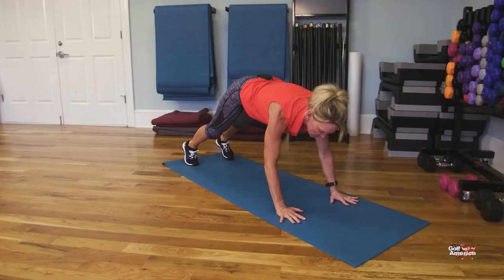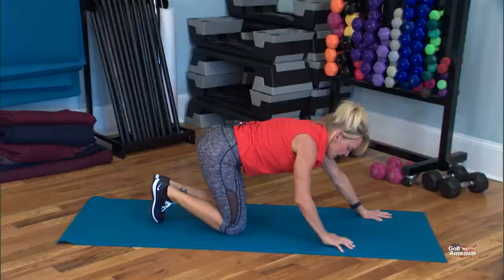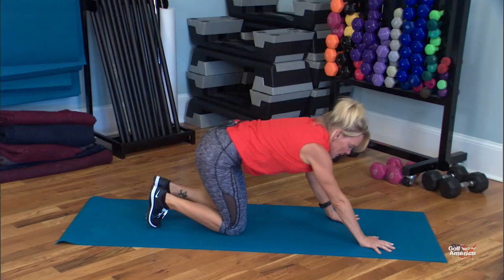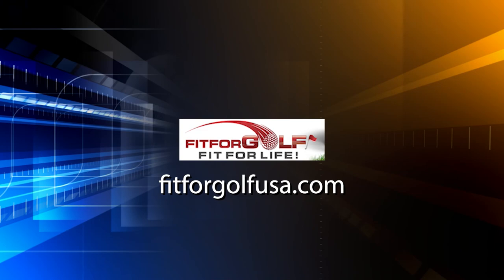Here we go — inhale, cross, exhale, and relax. And then just a little bit of a stretch there at the bottom as well. So: plank position, knee to same elbow, then knee to opposite elbow to help with your disassociation for your golf swing. For that exercise and more, check out my website, fitforgolfusa.com.